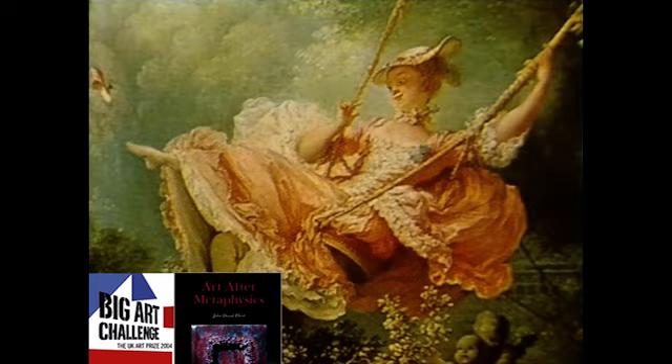Though an age of great contrasts, of sensuous pleasures and austere discipline, the 18th century was still an age which produced many remarkable landmarks in Western art.